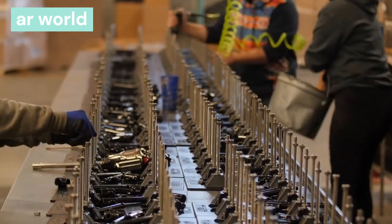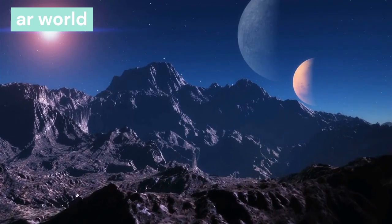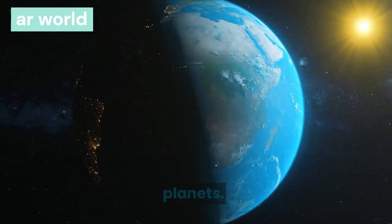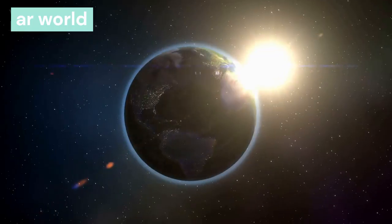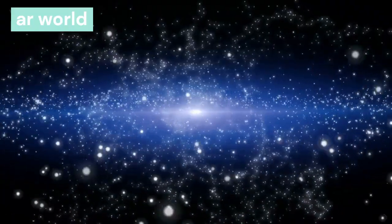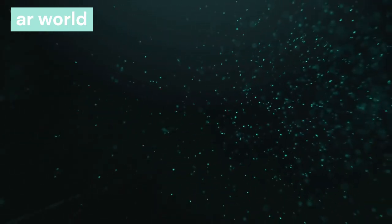These eight planets were divided into two parts according to their constitution: the inner planets and the outer planets. The asteroid belt between Mars and Jupiter separates these two parts. The four planets near the sun — Mercury, Venus, Earth, and Mars — are called the inner planets and are made of metal and stone. The remaining four — Jupiter, Saturn, Uranus, and Neptune — are called outer planets and are made of gas.